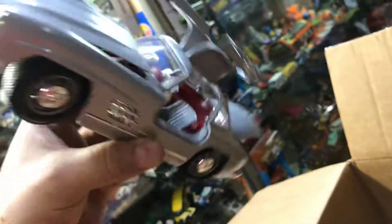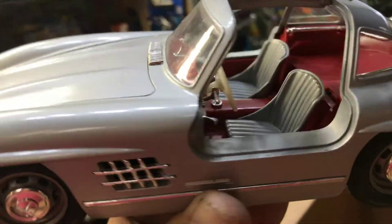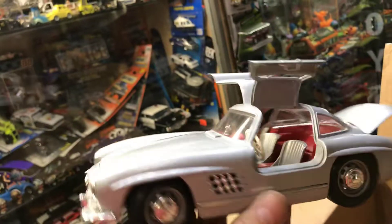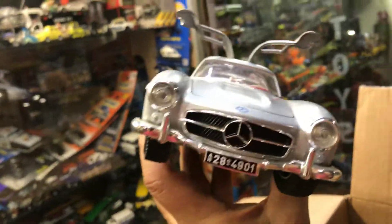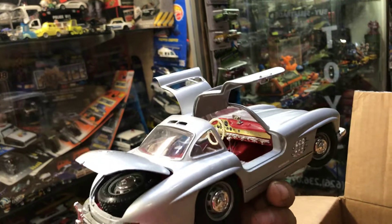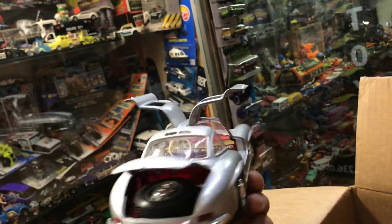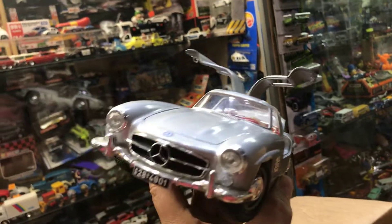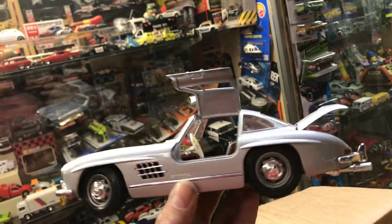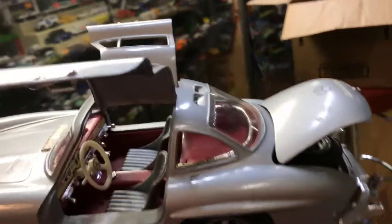Another Mercedes gull-wing — everything opens up, there's a spare tire in the back and a cool interior. These are all 1:18 scale. I know some of you probably have a 1:18 scale car in your house, your garage, the office. These are not bad looking cars — it's a good mixture.